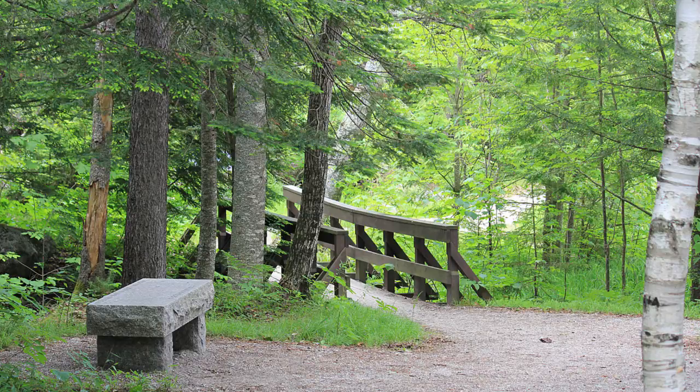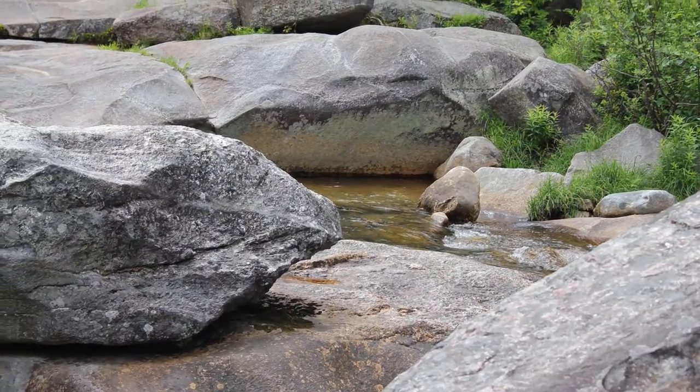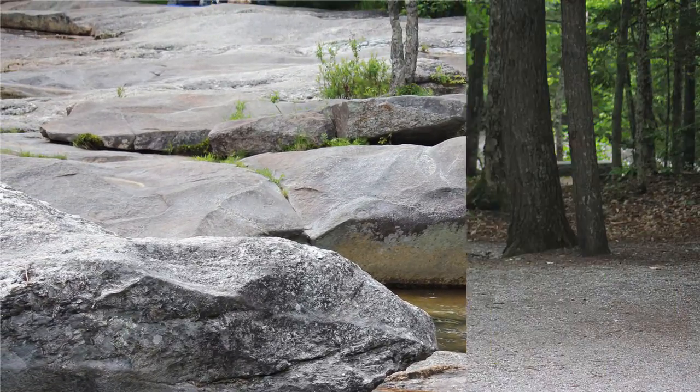Screw Auger Falls has some benches and footbridges. There aren't really hiking trails here — they're just well-worn paths through the woods and over the rocks. You need to be very careful if the rocks are wet, as they tend to be very slick; otherwise it's easy to walk around and get great views of the falls.